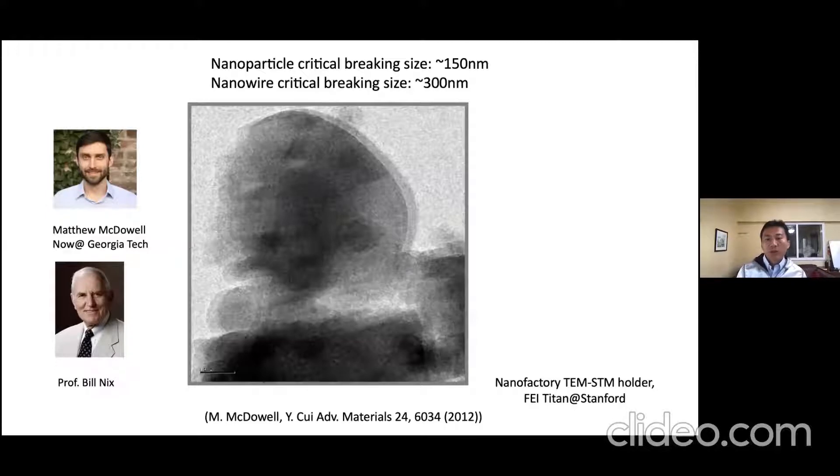With this in-situ technique, we identified a critical breaking size of roughly 150 nanometers diameter for nanoparticles — below this size, particles don't break as easily, above it they start to break due to more stress. The critical breaking size for nanowires is about 300 nanometers.